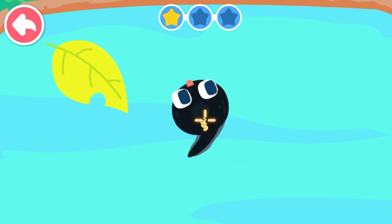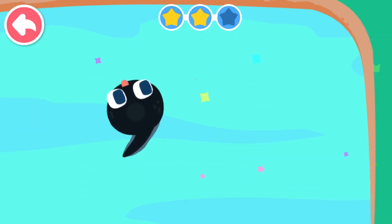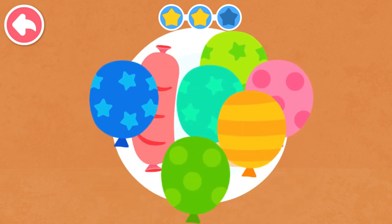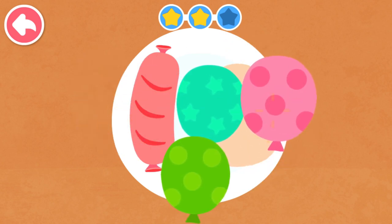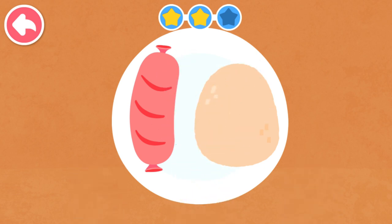Nine looks like a tadpole with a long tail. Five, six, seven, eight, nine, ten. What number does it look like? Ten looks like a sausage and an egg.